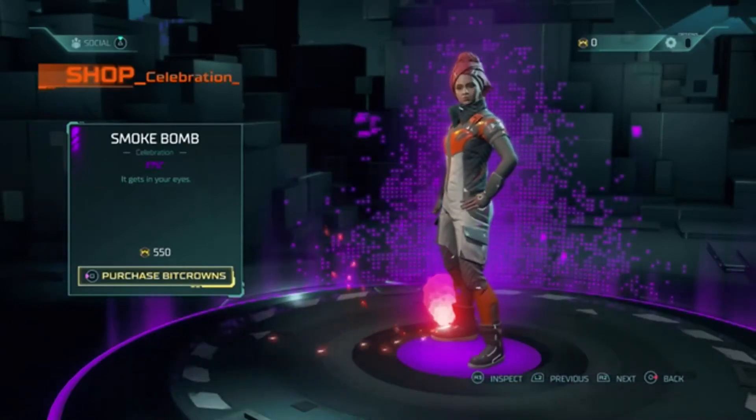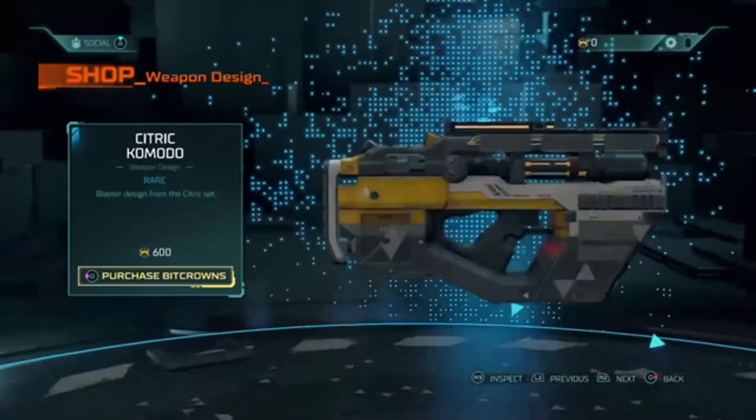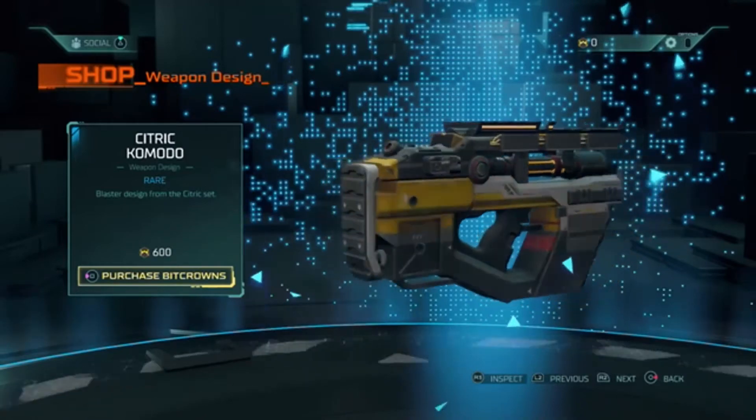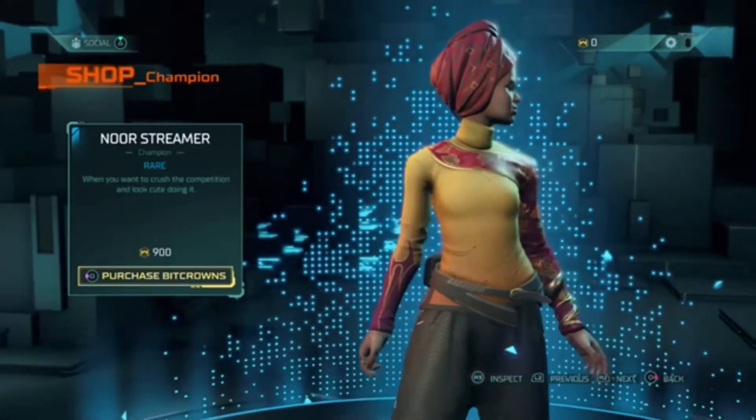We have the Smoke Bomb celebration, epic — it gets in your eyes — it is 550 bit crowns. Then we have the Citric Komodo weapon design, a blaster design from the Citric set — it is 600 bit crowns.